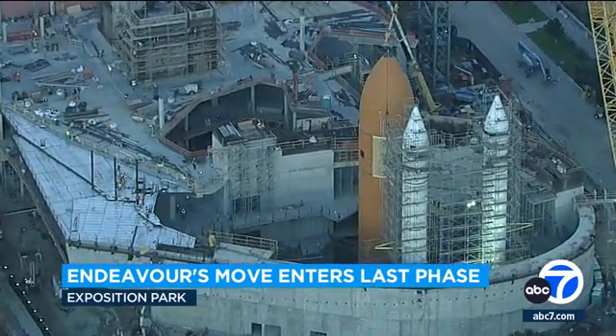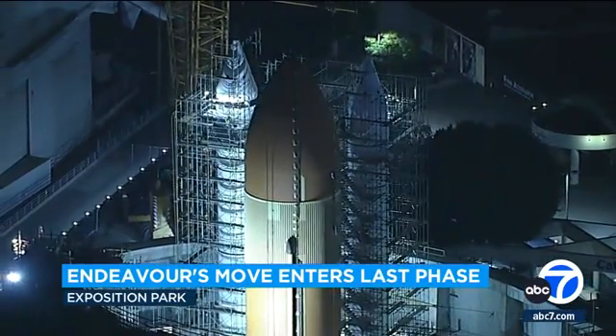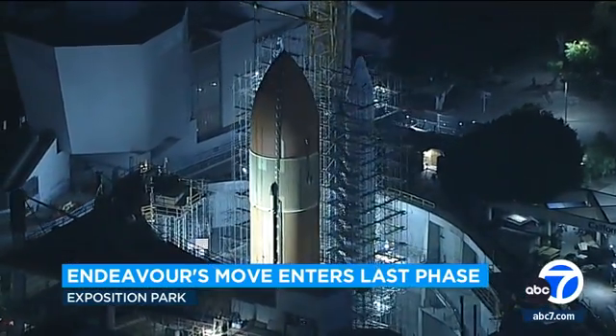Crews used a giant crane to lift the tank into the air while delicately placing it in vertical position as part of the upright display of the space shuttle Endeavor.